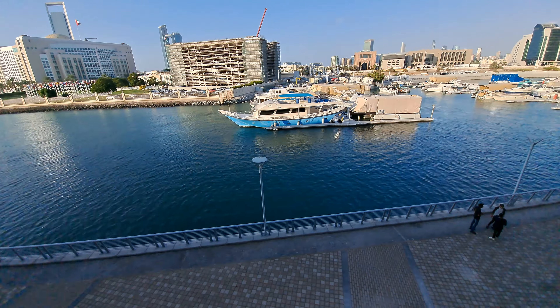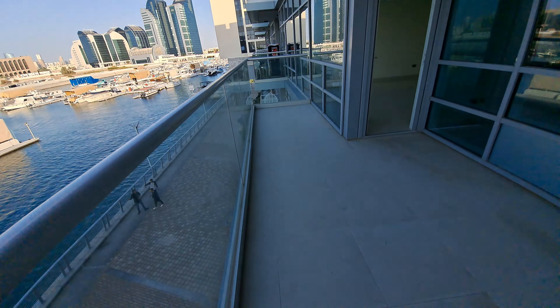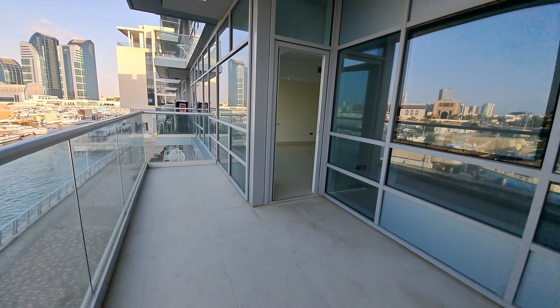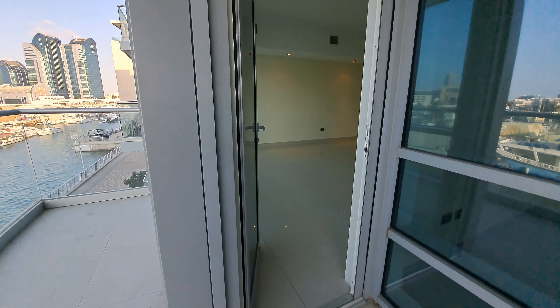That's the beautiful view you can enjoy from your balcony. The balcony will be accessible from the living room.